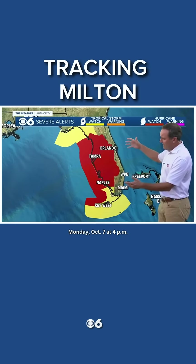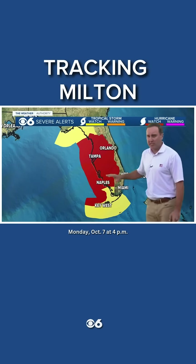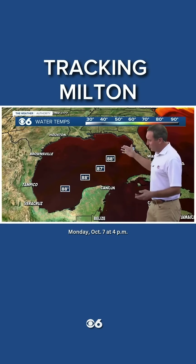Looking at the warnings and watches right now — they're just watches, but there's a huge area in red here, a hurricane watch. Folks in Florida aren't taking any chances; lots of folks are getting out of here, as they should.